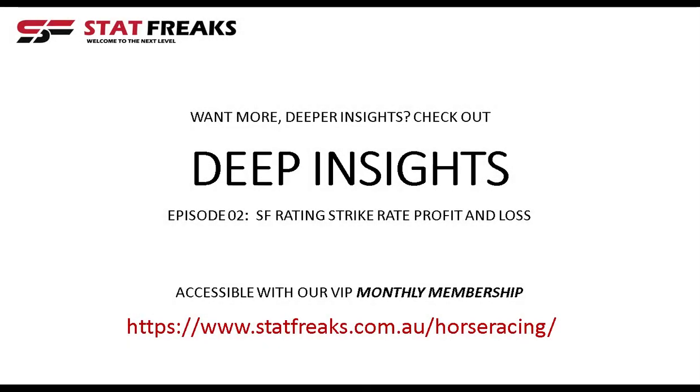Thanks for tuning in. If you're looking for deeper insights into profit and loss, return on investment, and strike rate analysis, subscribe to our monthly membership for full access to our VIP area and learning content.